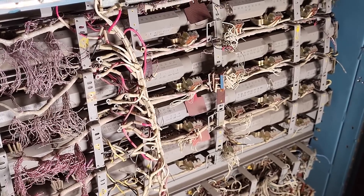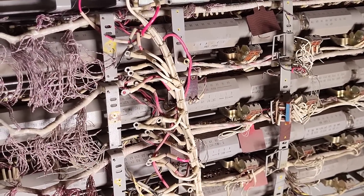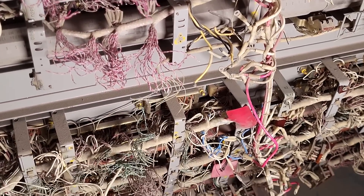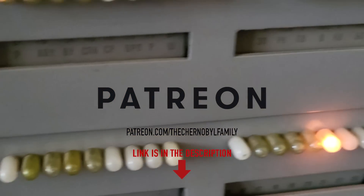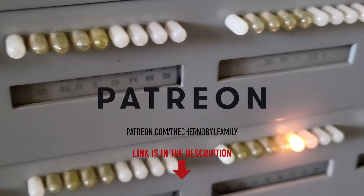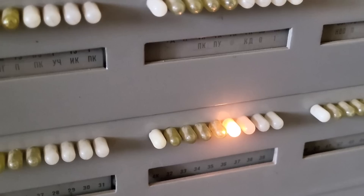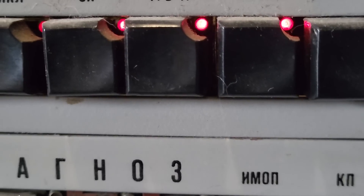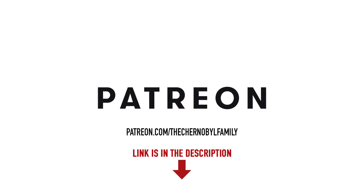We believe you will not miss an opportunity to become a part of this project, because there are going to be a lot of engineering and interesting research. So join us on Patreon to help us make this thing alive again after 30 years of being forgotten, and you will get exclusive updates of how it is going which we will post exclusively on Patreon. A link is in the description below.